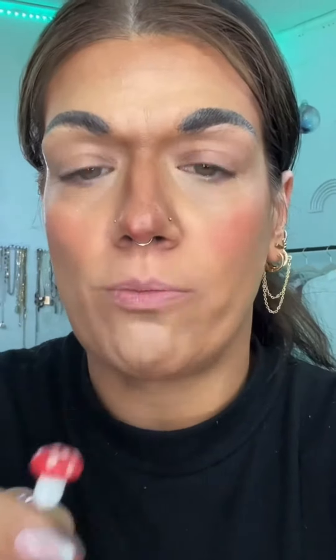I had these for a makeup look and I never used them. This one actually might work. Thank you for your service, little mushroom. This is for highlight.